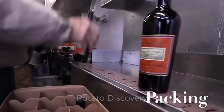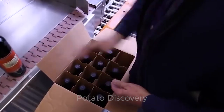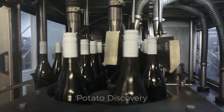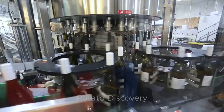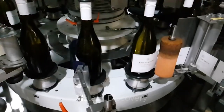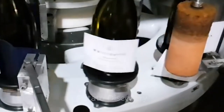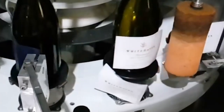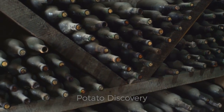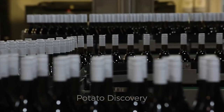Glass is still the usual container material, although experiments have been made with plastics. After bottling, the closure is made. Screw caps are used for standard wines. Finally, a few special wines continue to age in the winemaker's cellar for years. If you look up different types of red wine, you'll discover that this step is considered essential for reserved bottlings.